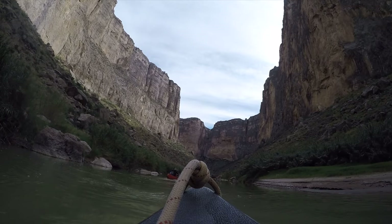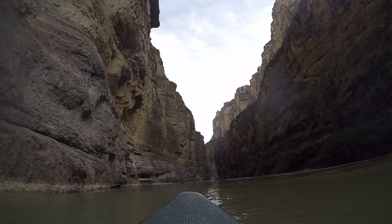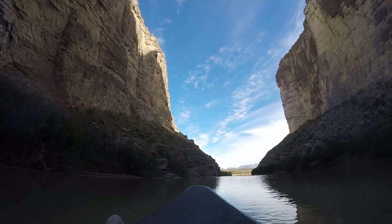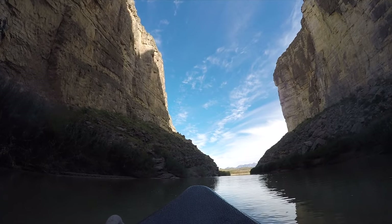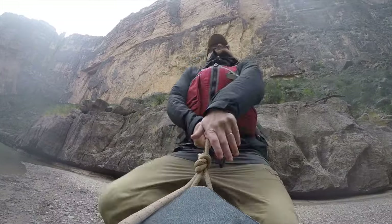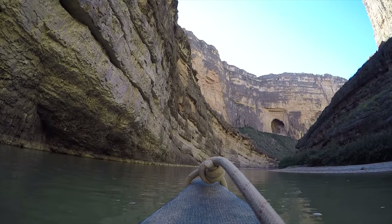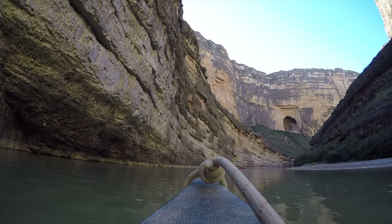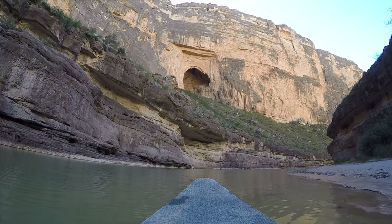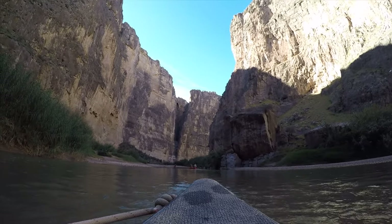When we went, we did what's called a boomerang, where we went upstream, spent the night, and then came back downstream. Santa Elena Canyon has immense 1,500 foot canyon walls, cool coves such as Smuggler's Cove, and side canyons like Arch Canyon and Fern Canyon, which brings us to our next destination.